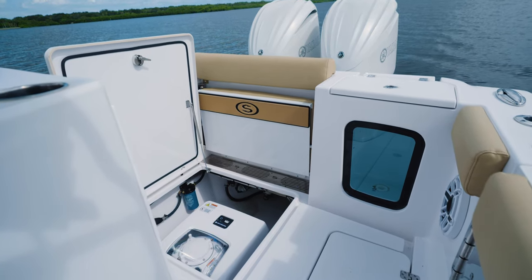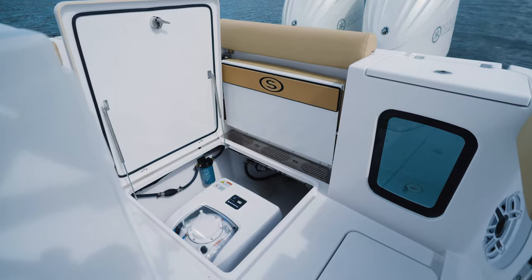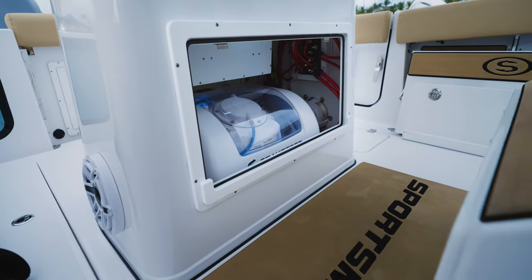As we wrap up, we would like to thank the entire Seakeeper team for making this episode possible. Join us in our season finale episode of Behind the Glass as we talk to the team behind the Sportsman design language. Don't forget to subscribe for the latest content from Sportsman Boats. From Somerville, South Carolina, my name is Victor, and thank you for watching.